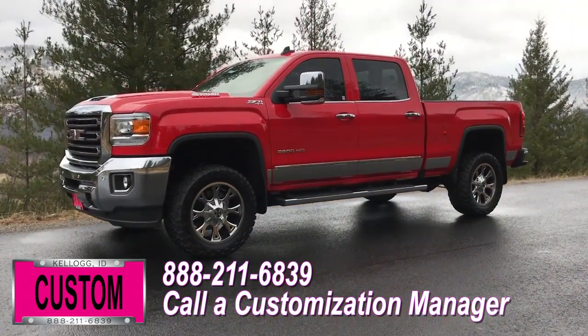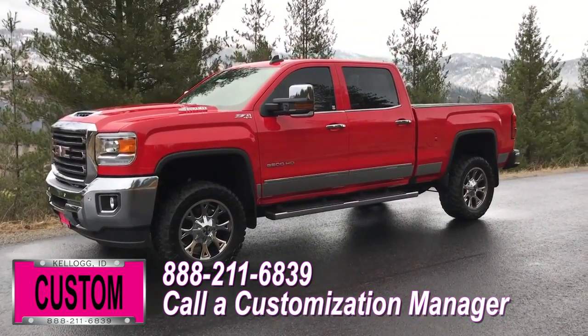No one does custom like Dave Smith. Contact a customization manager today and order your new GMC.